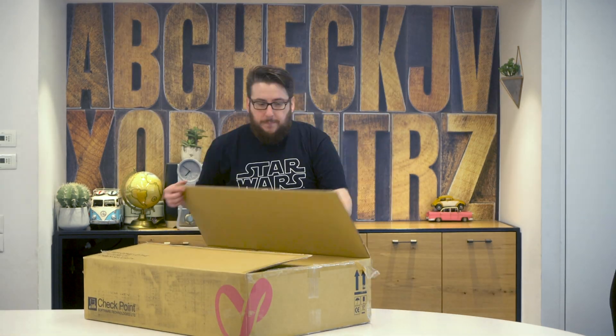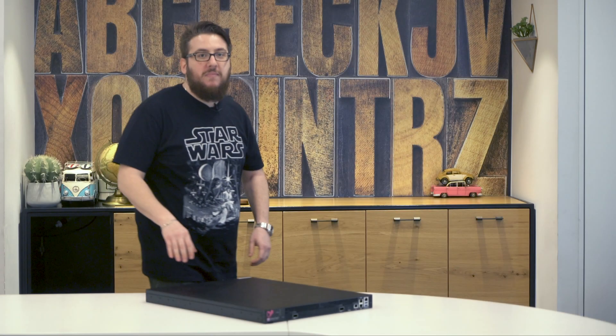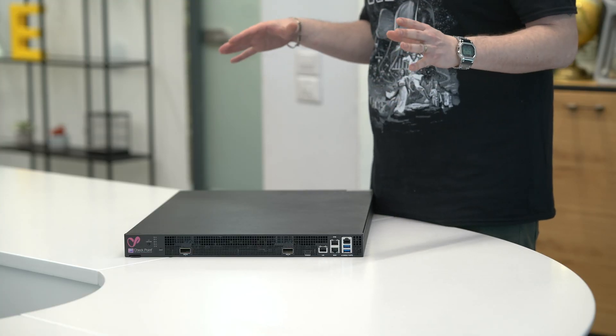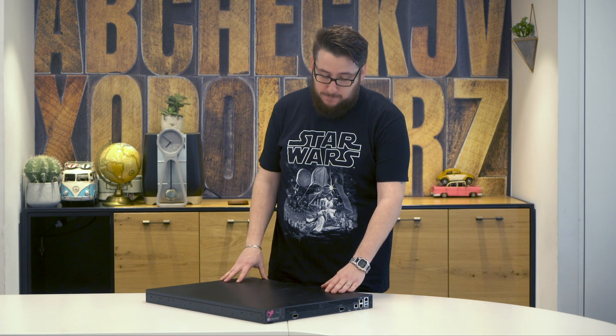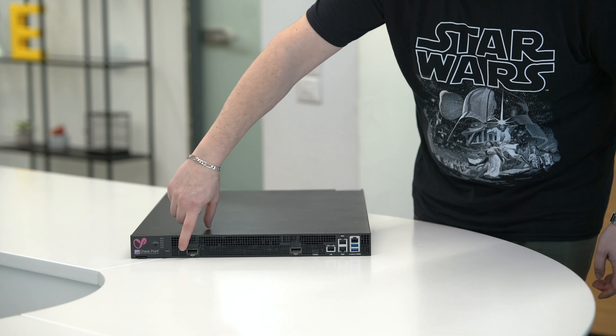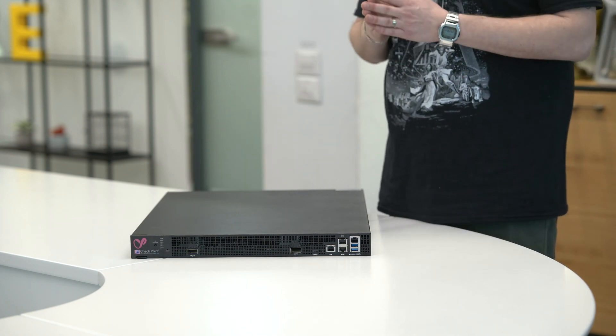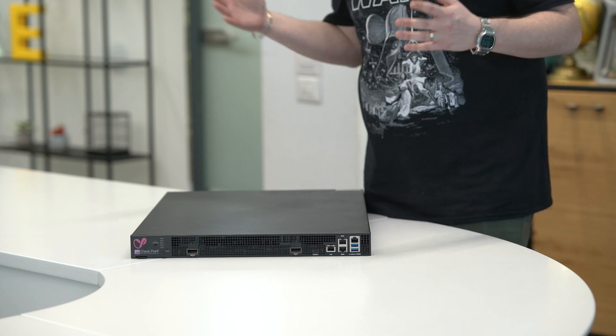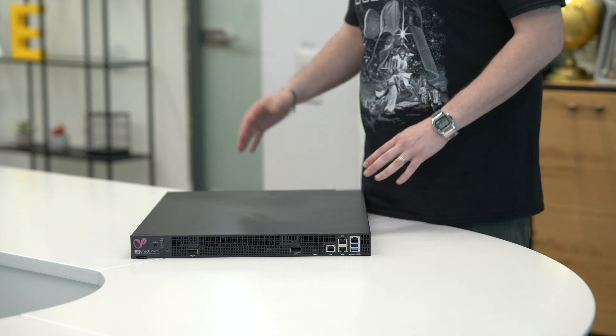But let's look at the king of kings — the 16,000 Quantum Security Gateway. Look at this sexy appliance. I'm sorry guys, but if that doesn't scream cyber security, I don't know what does. Check out this — two 100 gig ethernet connectivity ports. That's a lot of throughput. It has its sync ports and its lights-out management.